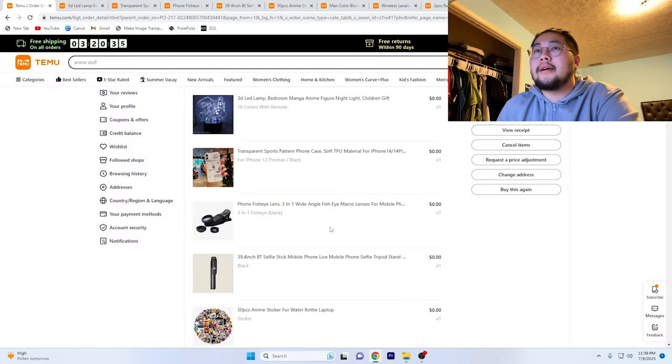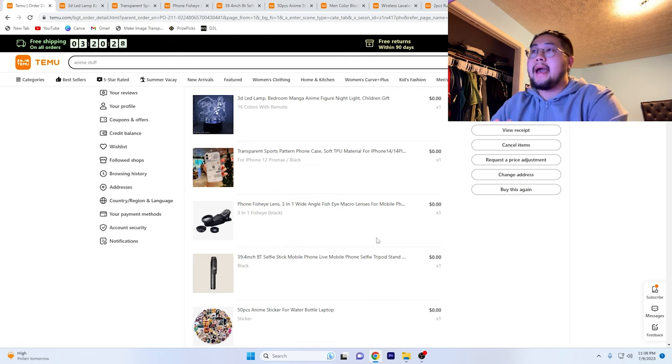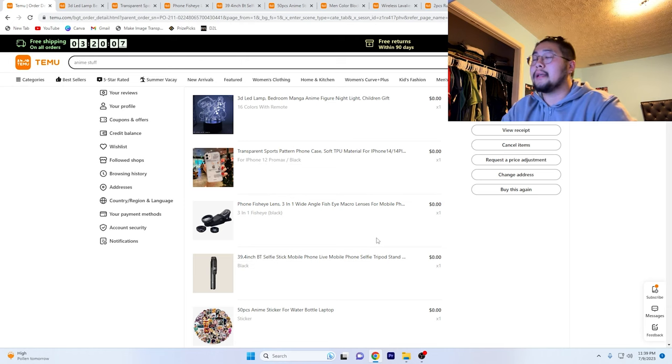With that said, here is a clip from when I ordered the package. We are here on the Temu website. I figured out — as I started filming this video — I was on my PC trying to go through it, but I wasn't able to get the deals I wanted because they don't allow it on PC. But on the phone, you are able to get the deals. So I was able to get 6 things for free.